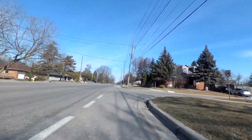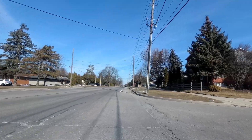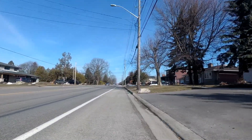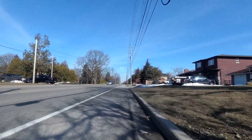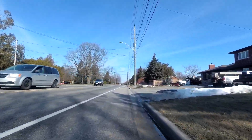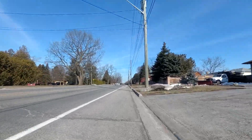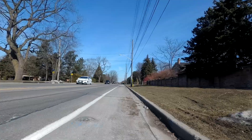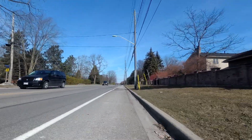This always seemed like sort of a no-brainer to add bike lanes, because for as long as I can remember, this is just a two-lane road — one lane in each direction — but the lanes were enormously wide, and there was ample space to paint on these bike lanes, or pseudo-bike lanes.